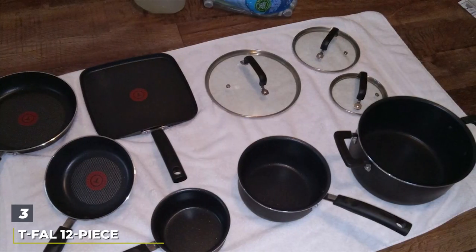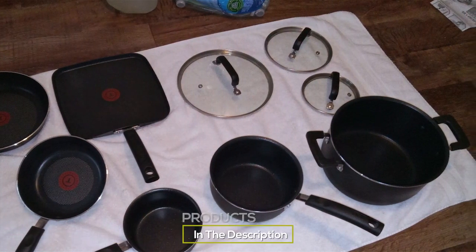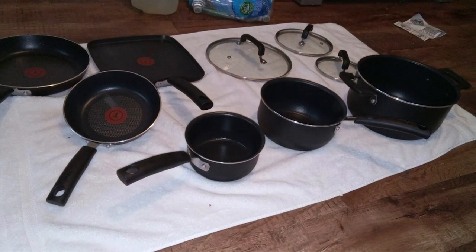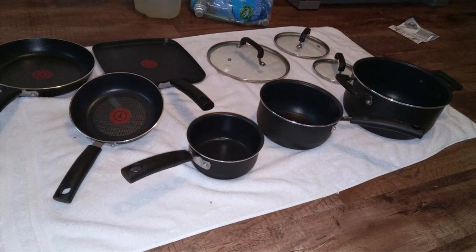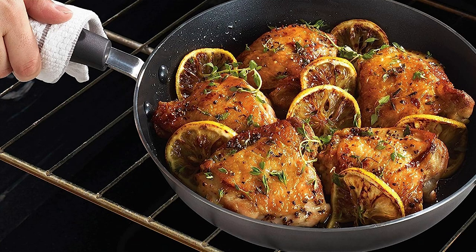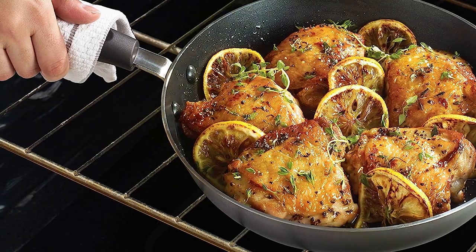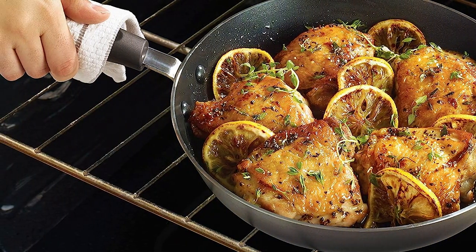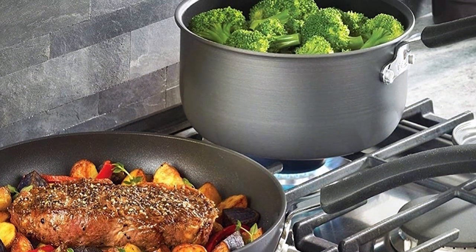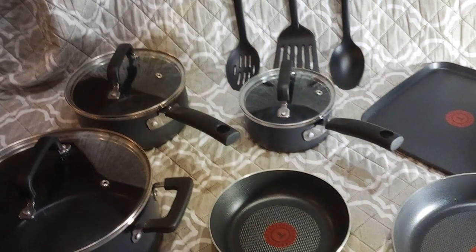Number 3. The T-Fal 12-Piece Recycled Ceramic Cookware Set in Gray is a testament to eco-friendly cooking solutions. This set stands out for its commitment to sustainability, made from recycled materials and boasting an eco-friendly non-stick coating. The gray color scheme is sleek and modern, fitting seamlessly into any kitchen aesthetic. Quality and durability are at the forefront of this cookware set — the heavy-gauge aluminum construction ensures even heat distribution, eliminating hot spots that can ruin meals. The ceramic non-stick coating is highly effective, allowing for low-fat cooking and easy food release, which combined with its easy-to-clean surface makes post-meal cleanup a quick task.